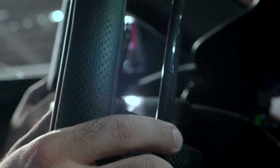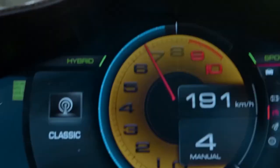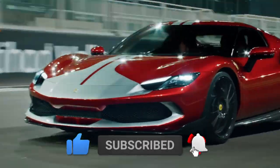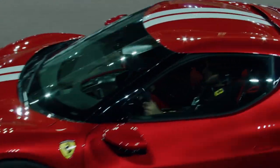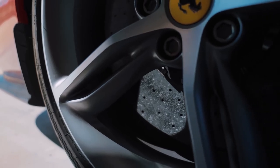If you found this video as captivating as the Ferrari 296 GTB itself, please leave a like to show your support, comment with your thoughts, and subscribe to stay updated on the latest developments in the world of automotive excellence. Your engagement encourages us to continue delivering comprehensive insights into the world of supercars, and we look forward to bringing you more exciting content in the future.